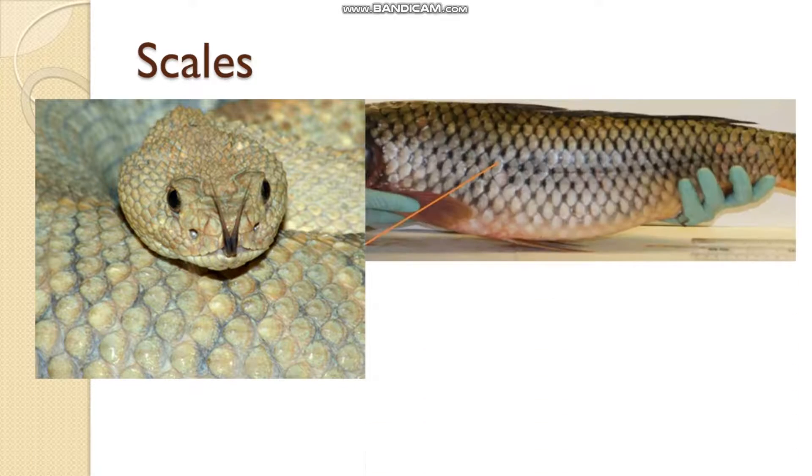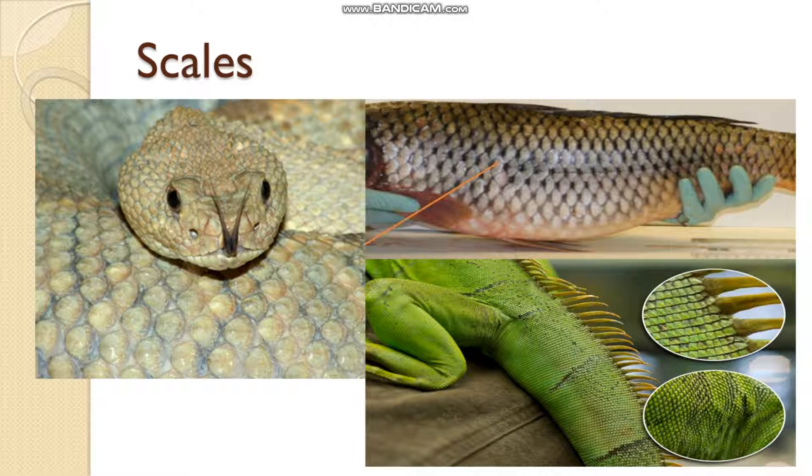Scales cover the bodies of animals like snakes, fish, crocodile, and lizard. Scales are overlapping and waterproof. The scales of fish are overlapping and waterproof — they do not get damaged even if the animals are in water for a long time. They allow easy movement, so snake, lizard, or fish can move easily. The scales of snakes, crocodiles, lizards, and all reptiles are hard and heavy and prevent water loss from their bodies.